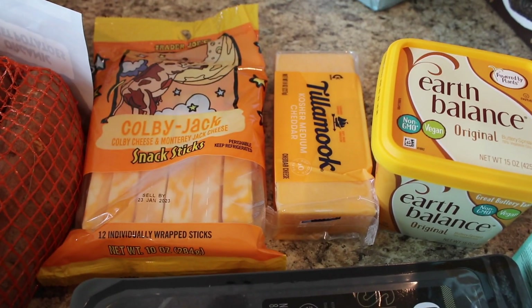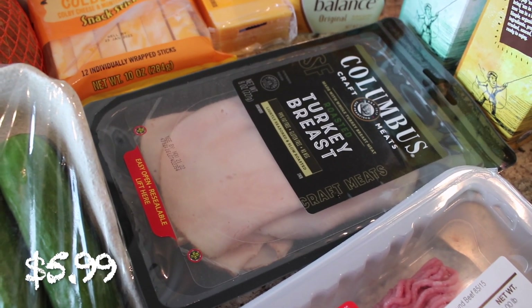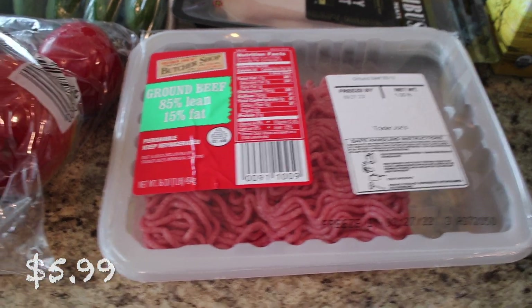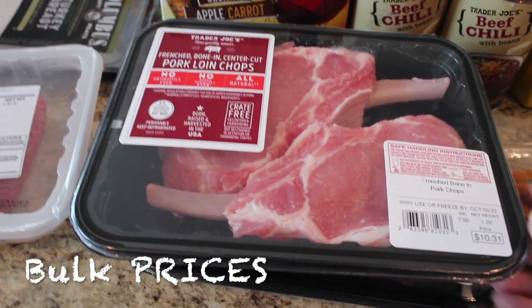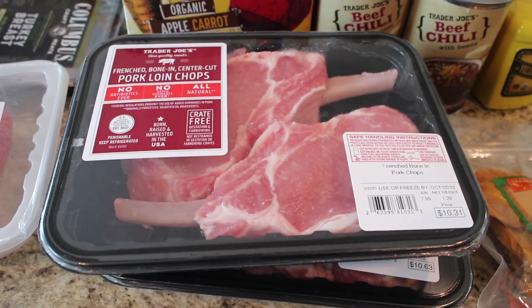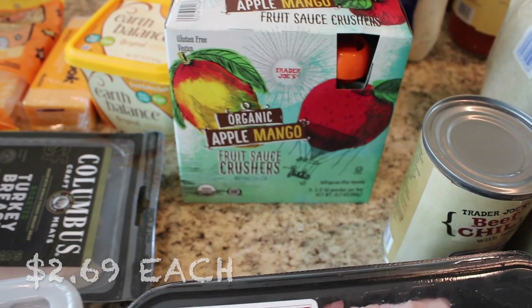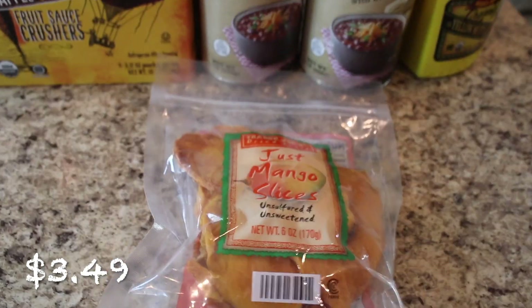I picked up one Tillamook cheddar cheese, some Earth Balance — we love having that on hand and we're almost out. I got some Columbus roasted turkey breast — it's so good. I also picked up some ground beef for spaghetti, and here are my pork chops — the ones with the bone, nice and thick. I'm going to make these tonight with the sweet potatoes using a ranch dry rub. And then for my girls' lunches, I got some organic apple carrot fruit crushers, the apple mango ones, and some just mango slices — so yummy, one of my favorite things at Trader Joe's for years.